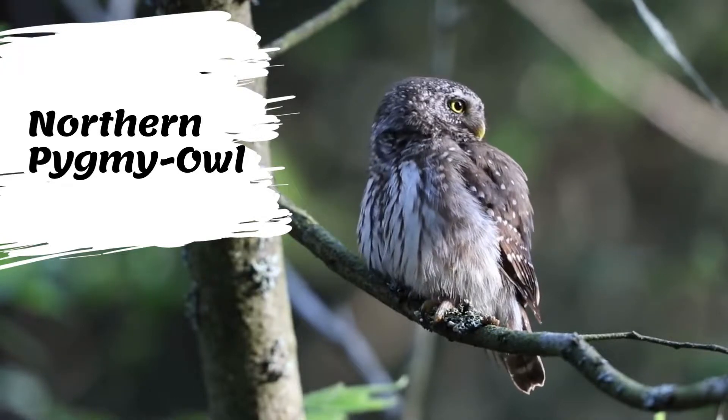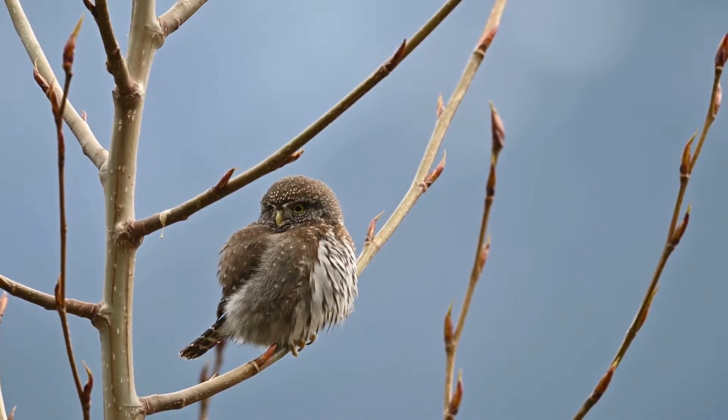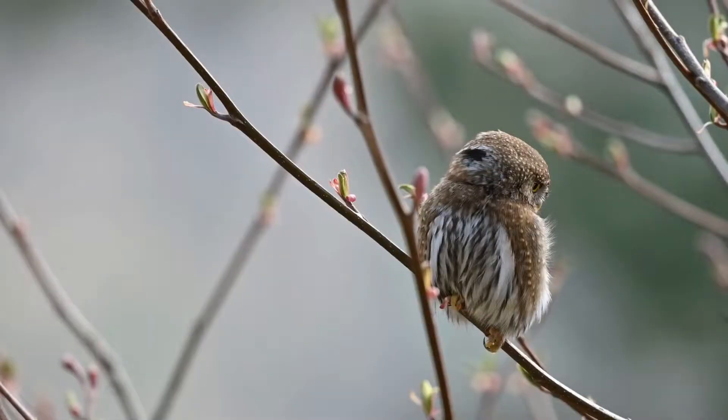Northern pygmy owls are brown with fine white speckles on the head and white spots on the back. The back of the neck features two dark patches that look like eye spots. The eyes and bill are yellow. The northern pygmy owl is a tiny owl that grows no more than 7 inches in size and weighs only about 2 ounces.